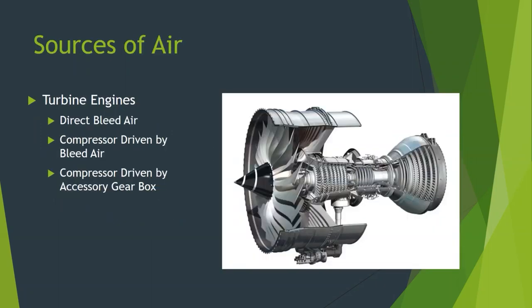Our source of air — we talked about bleed air, direct bleed air from the engine. Smaller aircraft sometimes have a separate compressor. And as we mentioned, the 787 uses a no-bleed architecture, so it has compressors that are electrically driven. That's where the compressed air comes from for that airplane.